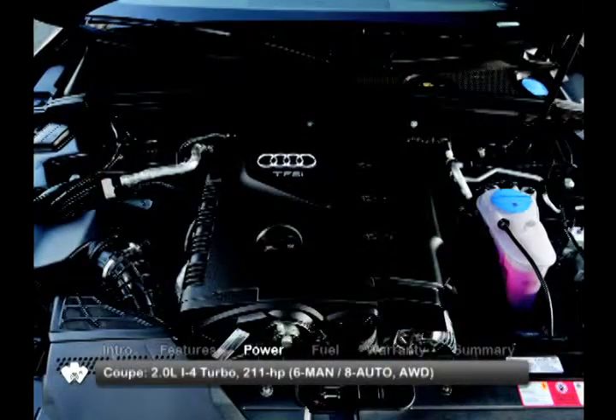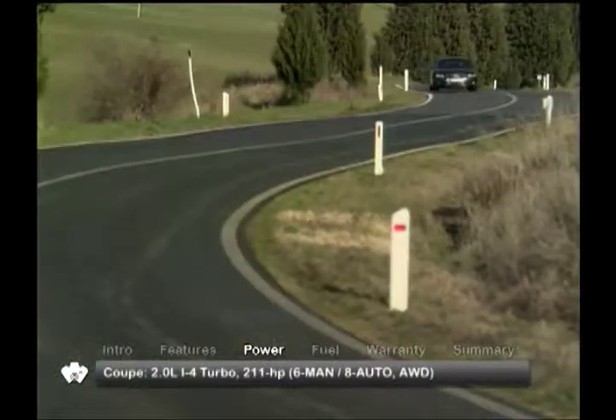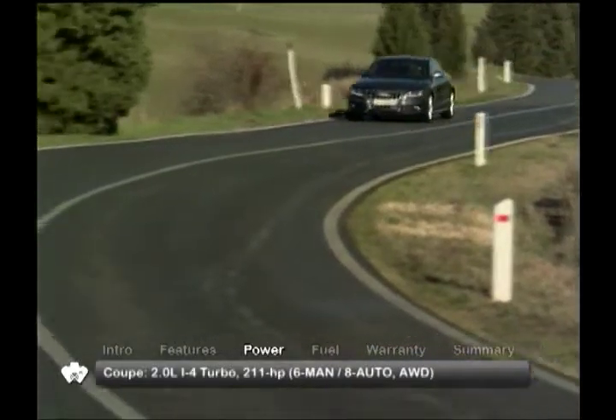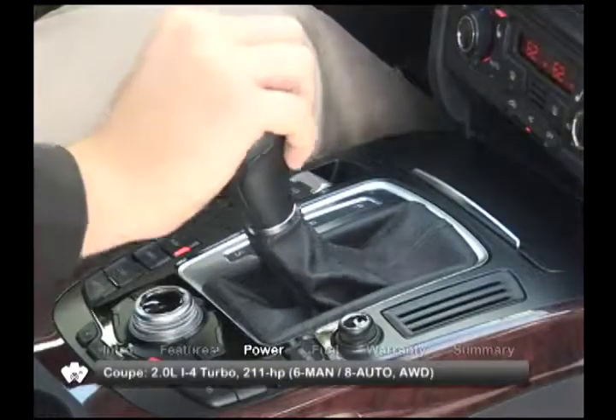The A5 uses a 211-horsepower 2-liter turbocharged inline-four. Power on the coupe is routed to Audi's Quattro all-wheel drive through either a 6-speed manual transmission or an optional 8-speed automatic.